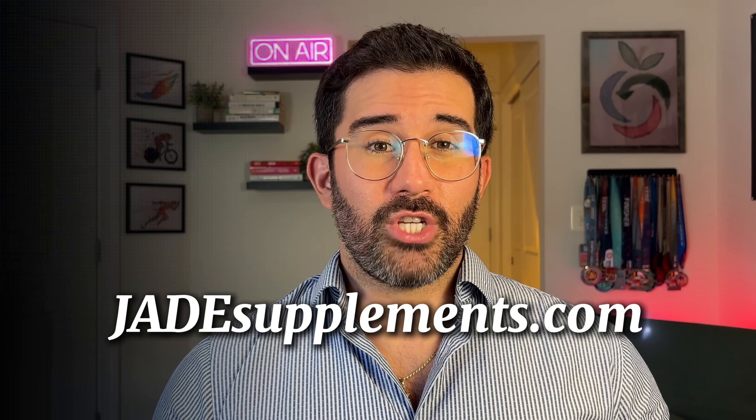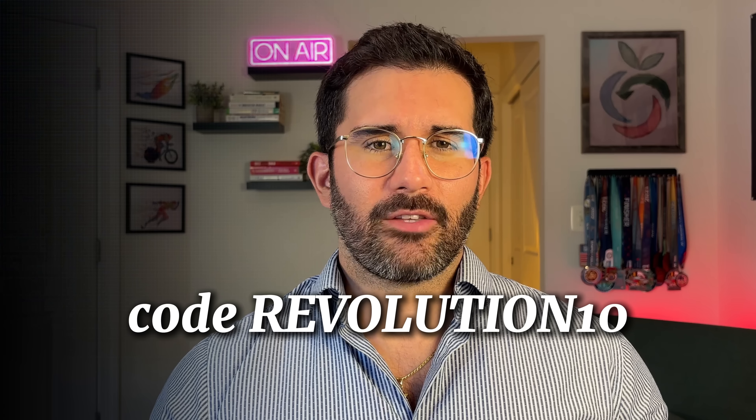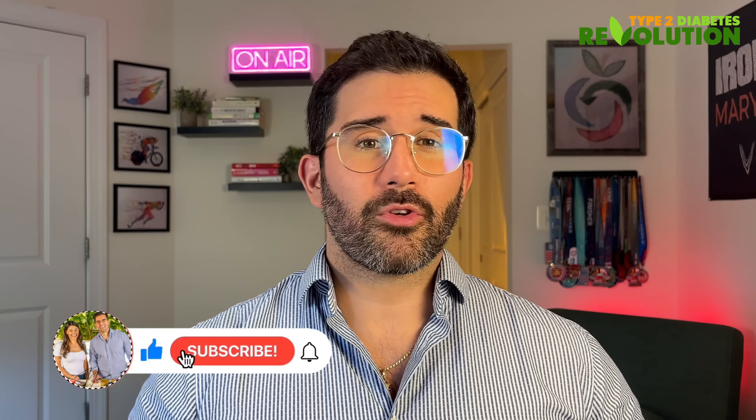You can get these supplements from jadesupplements.com and use the code REVOLUTION10 at checkout to get your discount. All the links will be below this video. These are the same principles that have helped thousands of people lower their A1C, improve their energy levels, and reclaim their health without fearing carbs — while actually reversing the root cause of the problem. If you got value from this video, please give it a thumbs up, subscribe to our channel, and comment below what you'd like me to cover next. You've got this — take care.